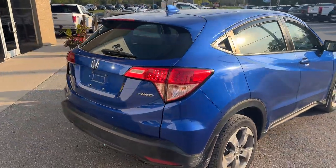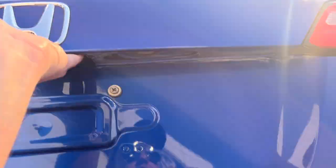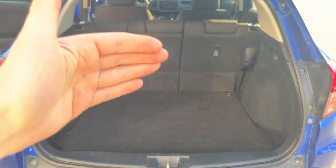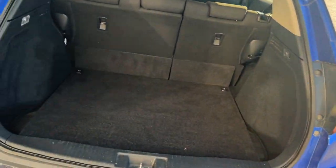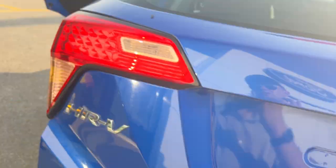I'll show you in the back here — you do have a rear view camera as well and rear defrost. Plenty of space back here. Be sure to check out the photos in the first link in the description. Those seats fold down perfectly flat so you get plenty of cargo space. There's also a cargo shade that you can install back here, and you do have a spare tire as well.